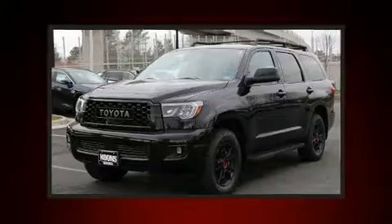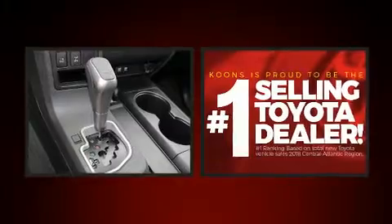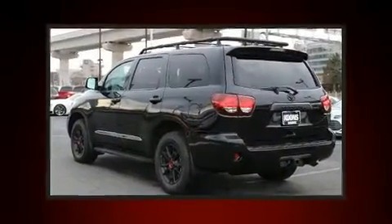Introducing the 2020 Toyota Sequoia. Under the hood, you'll find an eight-cylinder engine with more than 350 horsepower, and for added security, Dynamic Stability Control supplements the drivetrain.